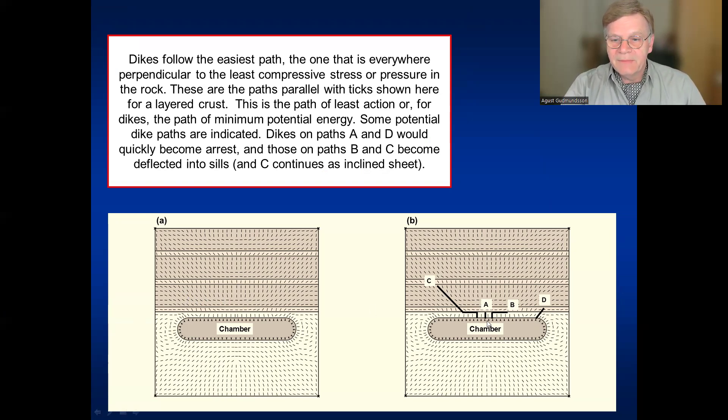Looking at this illustration of dike paths: in case A, the dike becomes arrested immediately because the ticks have become horizontal. If we try to go further, it would have to change into a sill, like we see in B — whether it can do so depends on pressure in the dike. If the ticks are inclined, we get an inclined sheet like in D. Case C is the most interesting: first a vertical dike, then a horizontal sill, then the dike goes up as an inclined sheet.